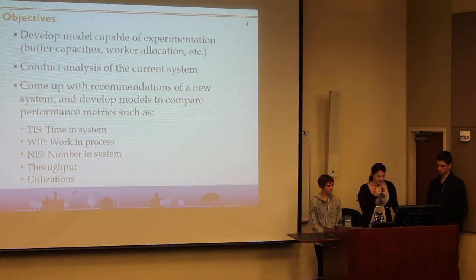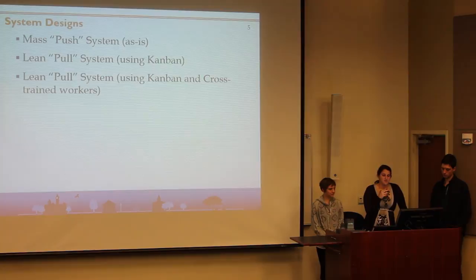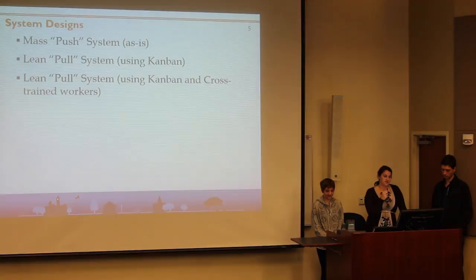We created three different models: an as-is system which is push — that's the system as it is right now — a lean pull system using Kanban, and then another lean pull system using Kanban with cross-trained workers.